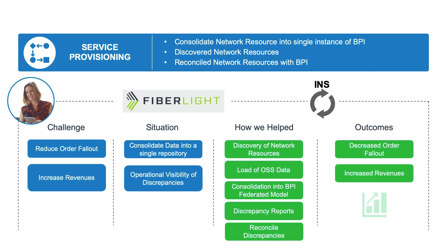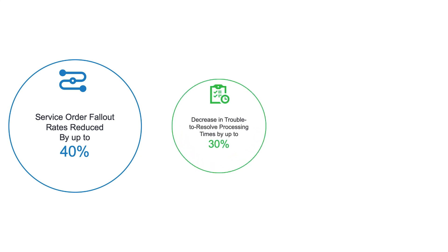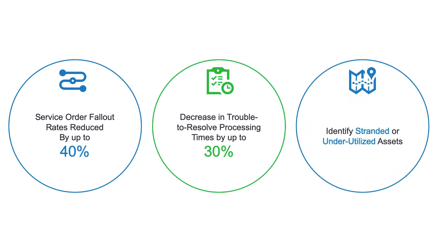By decreasing order fallout, Fiberlite were able to see both increased revenues and faster time to revenue. INS allows you to ensure order-to-service by reducing order fallout, because you have a valid OSS system used for provisioning and a network that are both in sync and reflect exactly what is in the network. In the trouble-to-resolve space, synchronized and accurate data makes it easier to identify and resolve problems, reducing OPEX and increasing customer satisfaction. And in the plan-to-build space, having discovered the network with the OSS in sync, you can see which assets are stranded or underutilized — previously a manual process requiring engineering involvement.